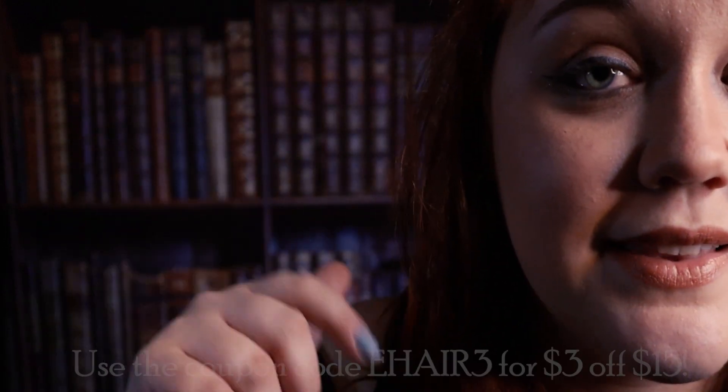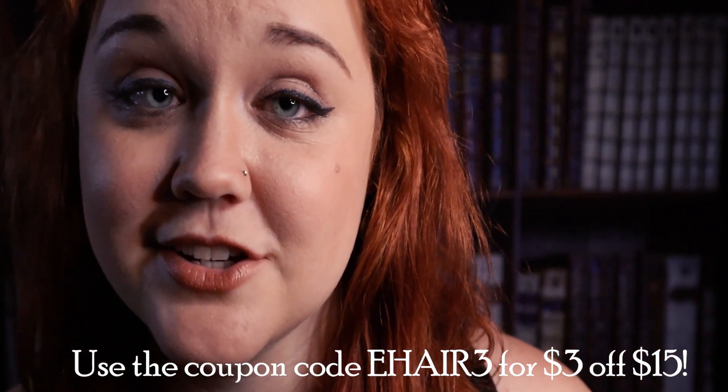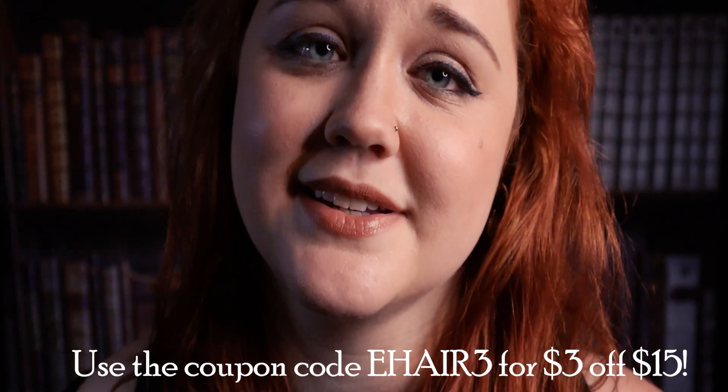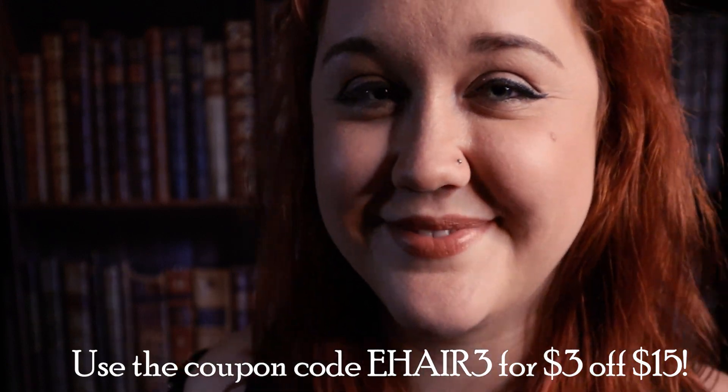Okay, just me again. So these wigs are super soft and comfortable, have some really beautiful variation of colors in them that make them just look really natural. So I am definitely a fan. And if you would like to check them out, they are also super affordable — they are all linked below in the description. So give those a shot; there are a ton of different colors and a ton of different styles that you can choose from, so you're bound to find one that you love. Thank you so much to Easy Hair for sponsoring this video, and thank you for watching.